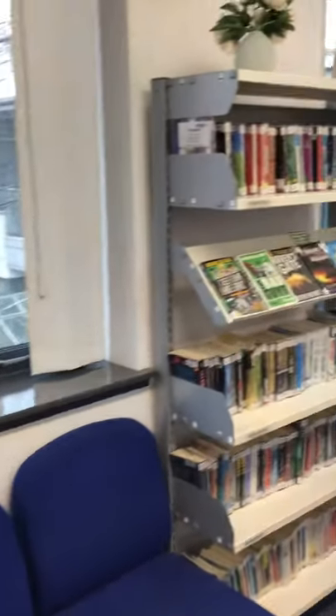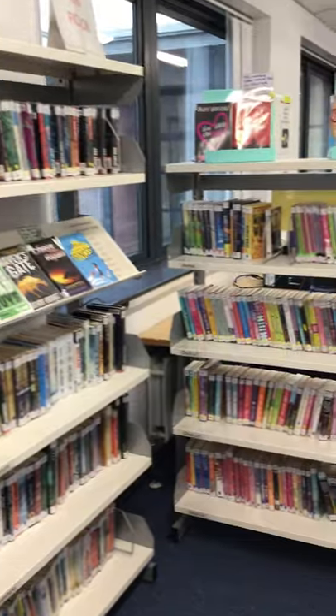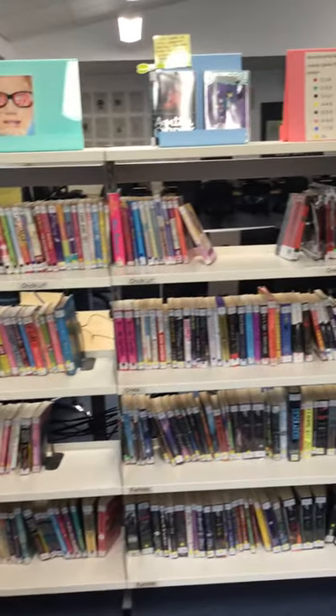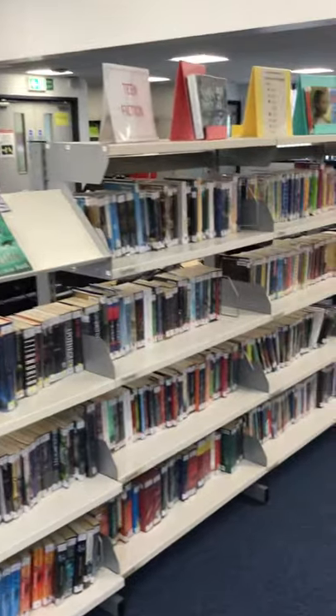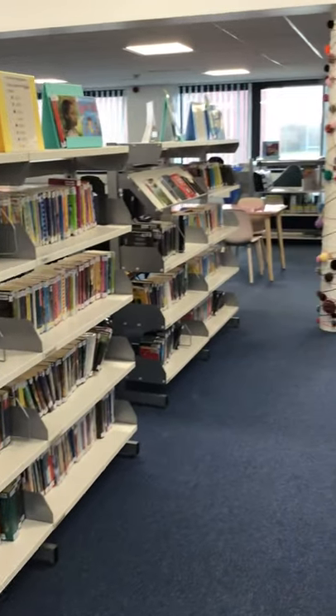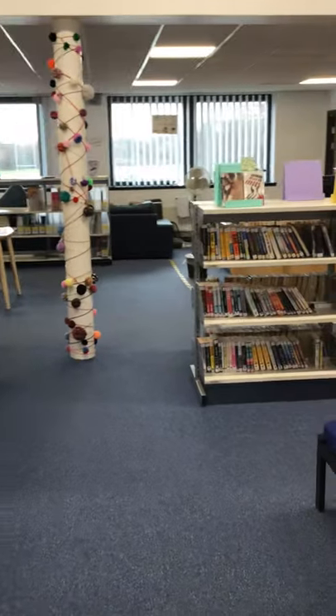And this is our fiction section. We've got lots of lovely books that you can borrow, and the fiction books are arranged by genre.